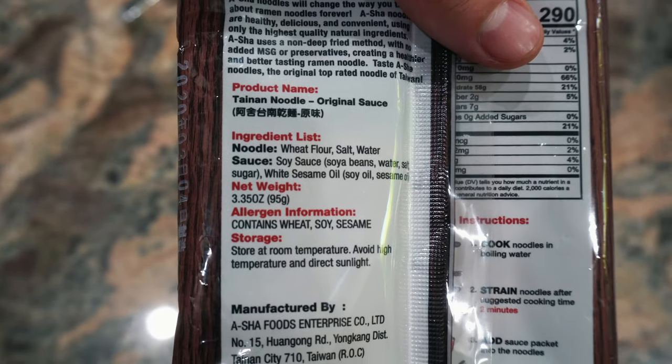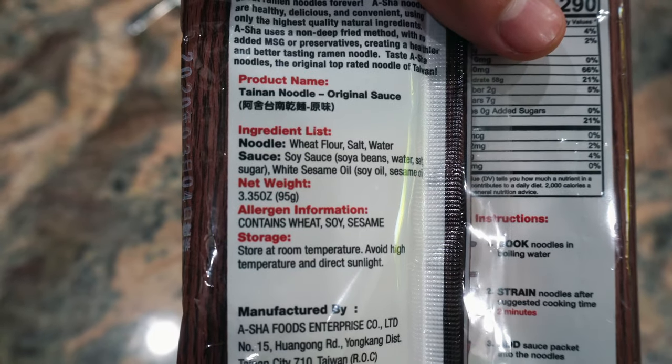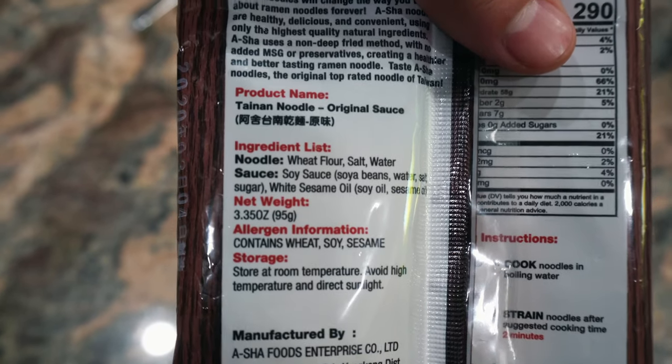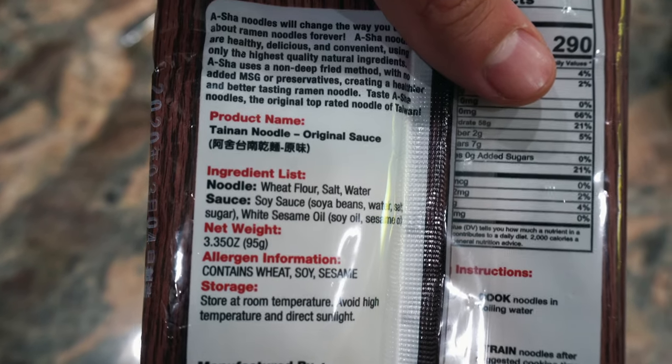For the noodles we got wheat flour, salt and water, and then the sauce has soy sauce, water, sugar, white sesame oil — and that's about it. So let's cook these up and see how they taste.